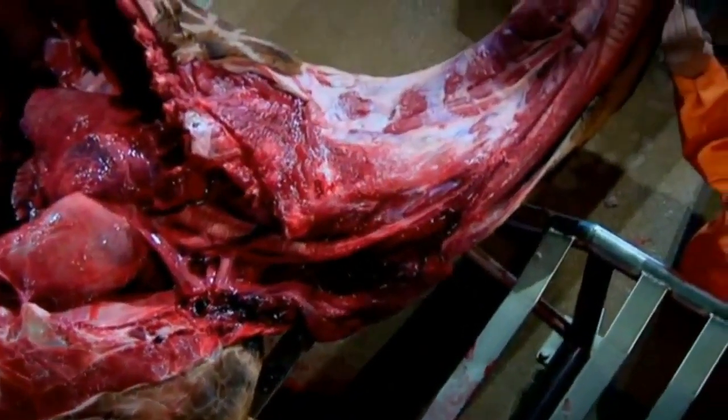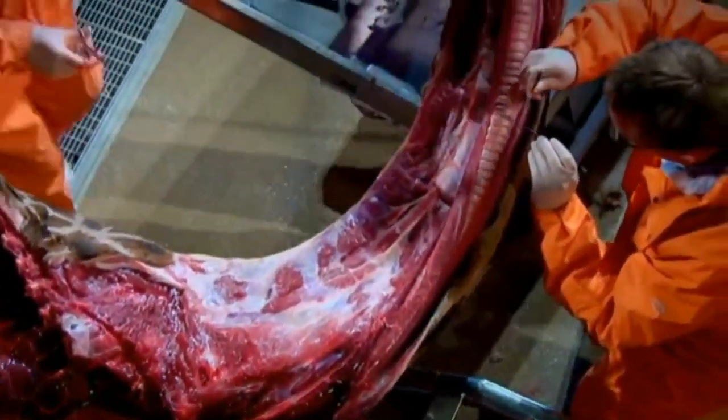We get used to the idea that evolution is so good at producing beautiful, elegant animals that look as though they've been designed. We forget that sometimes they're not perfect and there are imperfections. The imperfections are very revealing because they're exactly the kind of imperfections you'd expect from the accidents of history if there were no designer.